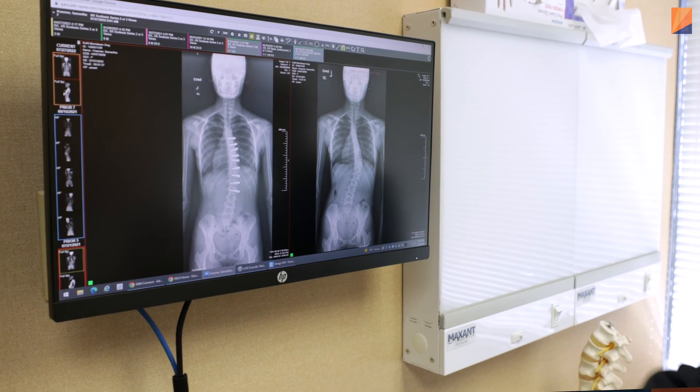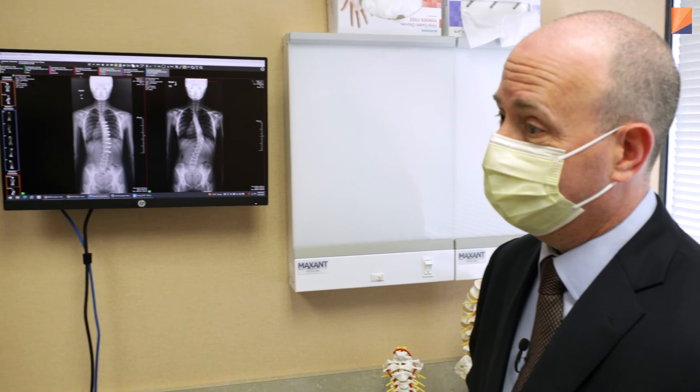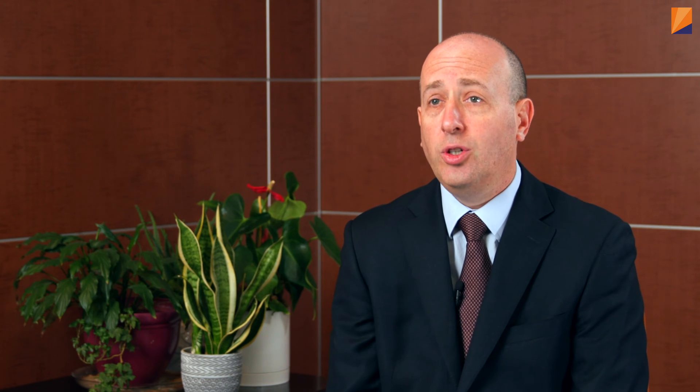When I met Samantha, she had a 53-degree right thoracic scoliosis, which is a fairly big curve. Because of the degree of the curve, there's a real risk of that curve getting worse as she gets older, because she was also very skeletally immature — she hadn't stopped growing yet. In certain curves, the curves are already beyond what we can treat with conservative strategies.